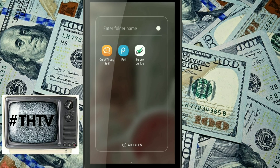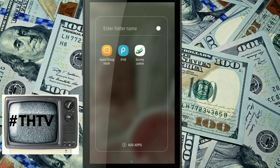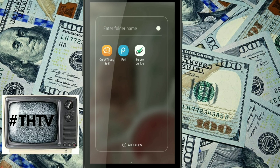Welcome to the screen of my phone. As you can see, one, two, three apps that pay you to take surveys. Let's dive right in.